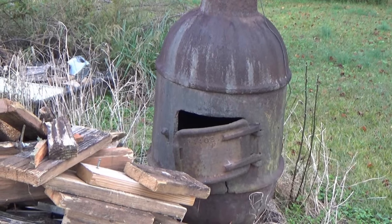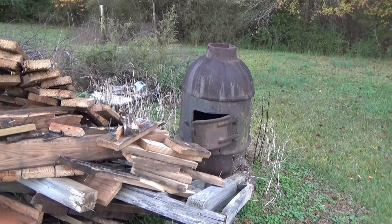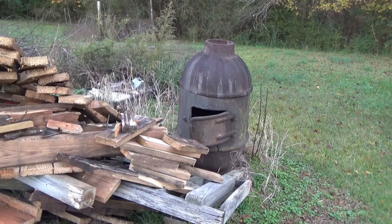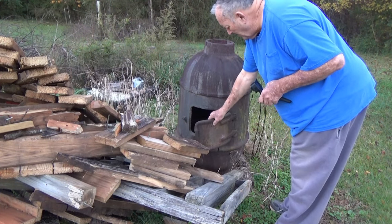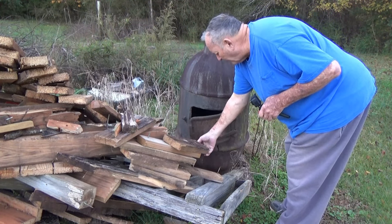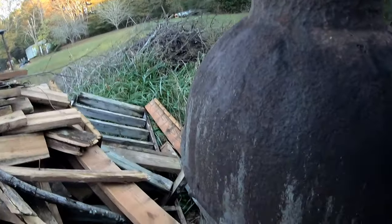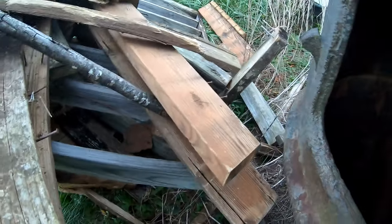We're out here by the old potbelly stove today, this evening. I came out to take a look. Now this old stove has had many fires in it — it was designed to burn coal. When you look down in there, the bottom is wide open.